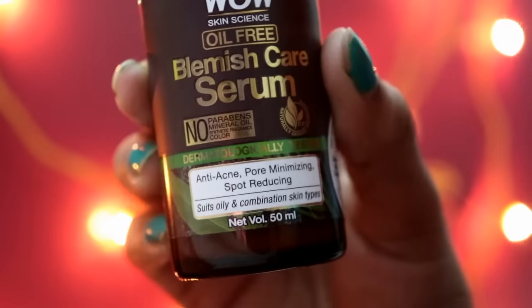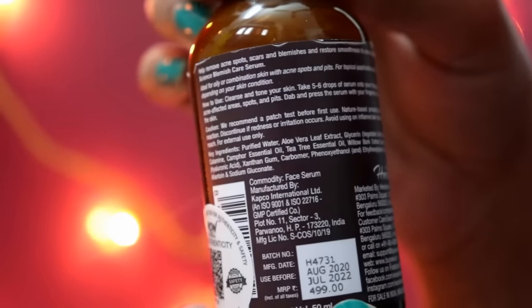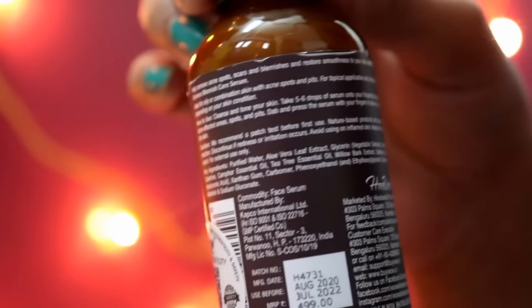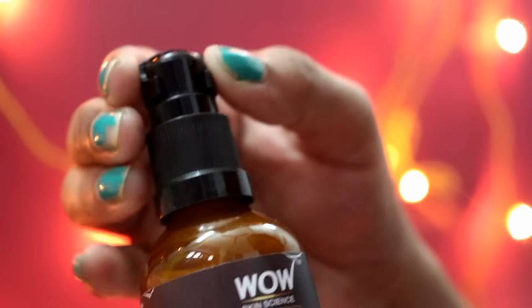So this is WOW Skin Science oil-free Blemish Care Serum. If you have a problem on your face or you have a lot of blemishes and dark spots, then this will work very well for your face. It contains aloe vera leaf extract, salicylic acid, calamine, camphor essential oil, and tea tree essential oil — all of which we know are great for reducing blemishes.